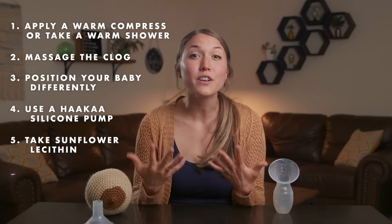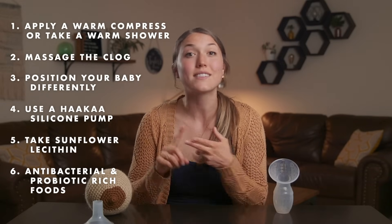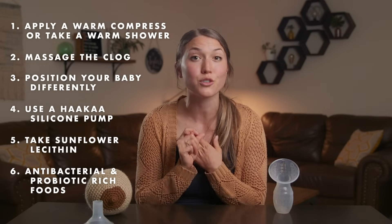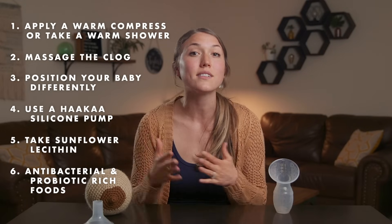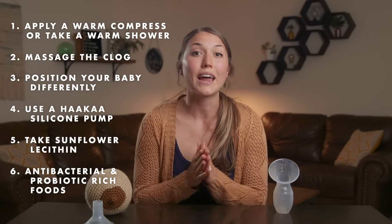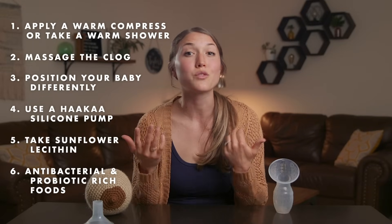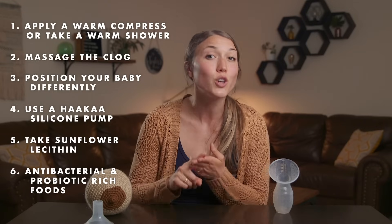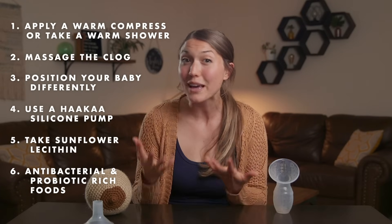The last tip is to fill your diet with antibacterial and probiotic-rich foods. Antibacterial foods such as raw garlic, cinnamon, real cranberry juice (not concentrate), turmeric, and honey are all great ways to help prevent a clogged duct from turning into an infection and becoming mastitis because of their antibacterial properties. Probiotic-rich foods such as kimchi, kefir, yogurt, and pickled veggies like cabbage or cucumbers (aka pickles) are great sources of probiotics.